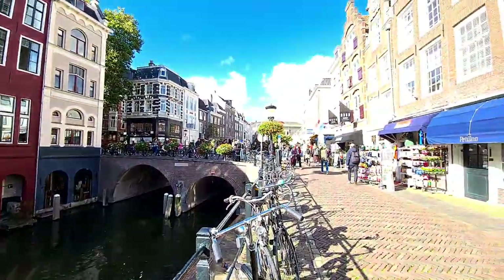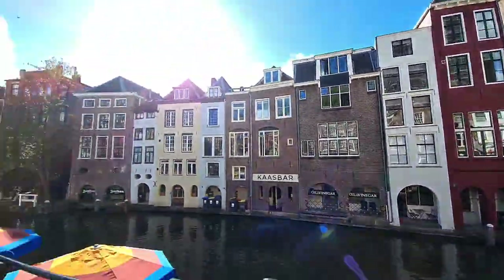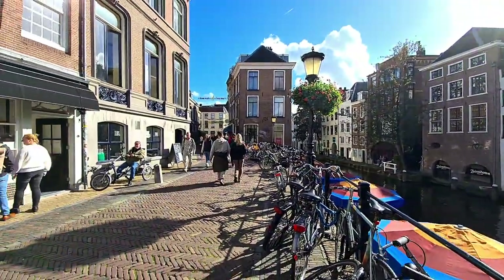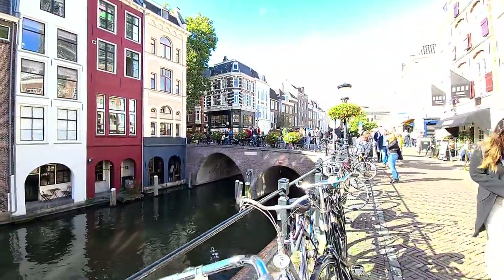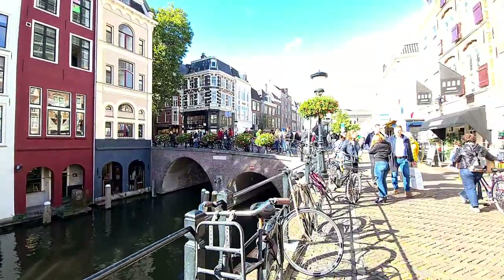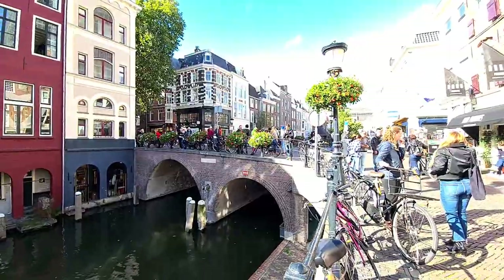Utrecht is the second or third largest city of the Netherlands, located in the center of the country. Because of that, there is a big train station here. It's also a student city. We are lucky again — there's good weather in October, almost 18 Celsius, bright, sunny, and beautiful.